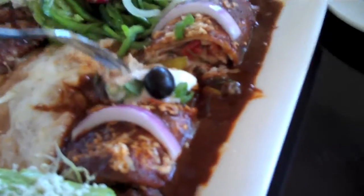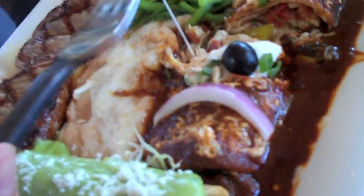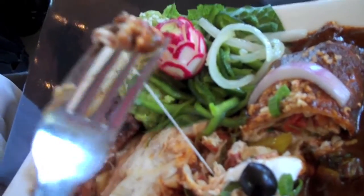This is just an amazing, very juicy, very succulent — look at the meat on there — it would just fall right off.